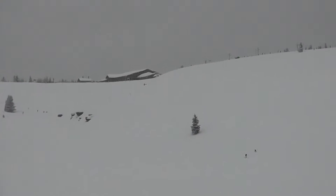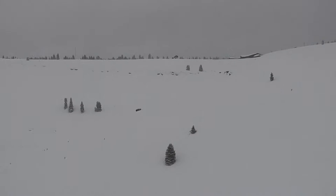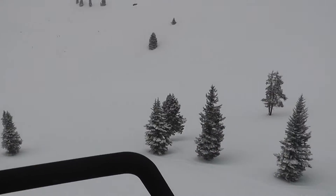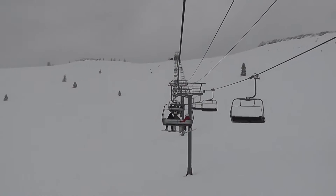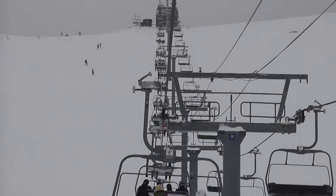Right up there is the Two Elk Lodge. This will just give you some perspective. We're back heading up the Orient chair in this really massive bowl. We'll just pan up and that's our destination up there, and we came right down the front side of this.